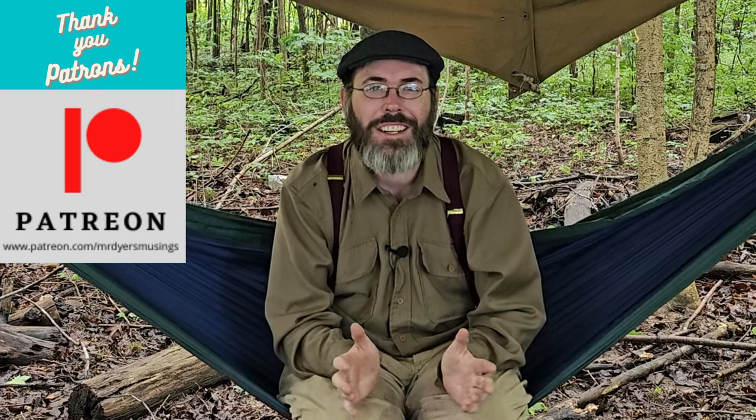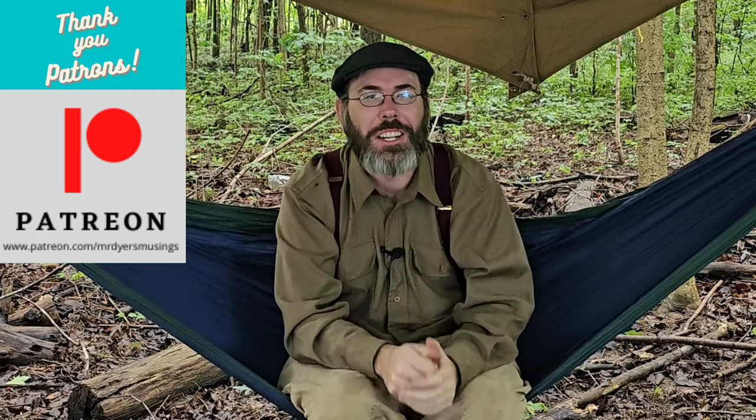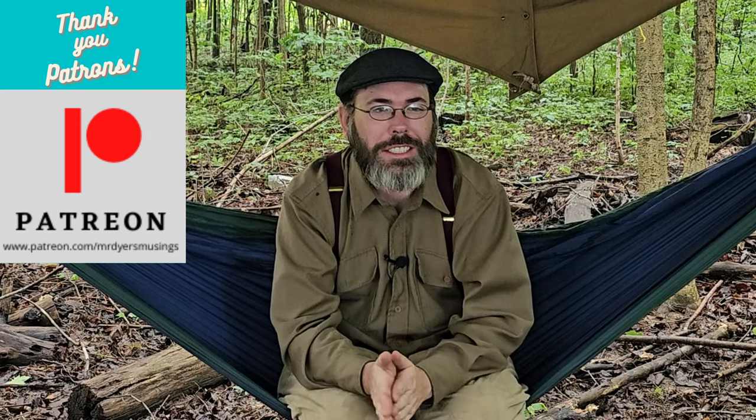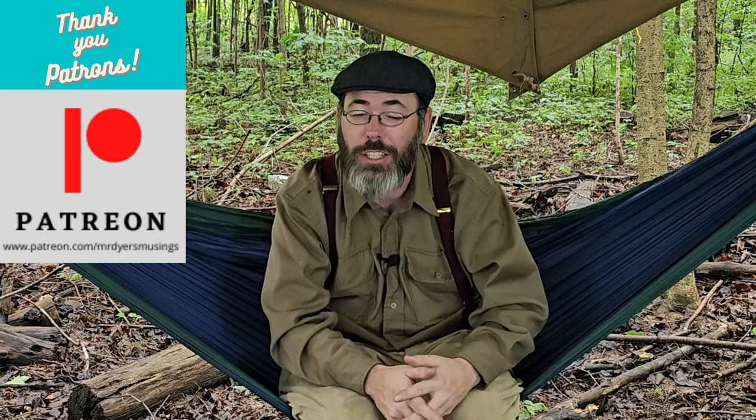Hey guys, thank you for joining me today on my channel. As you can see, I'm going a little bit modern today. We've had a lot of rain and I got let out of school today because my school's power went out. So, this has given me the opportunity to hit the woods, like I promised you that I try to do. And we're going to do some batch recordings.